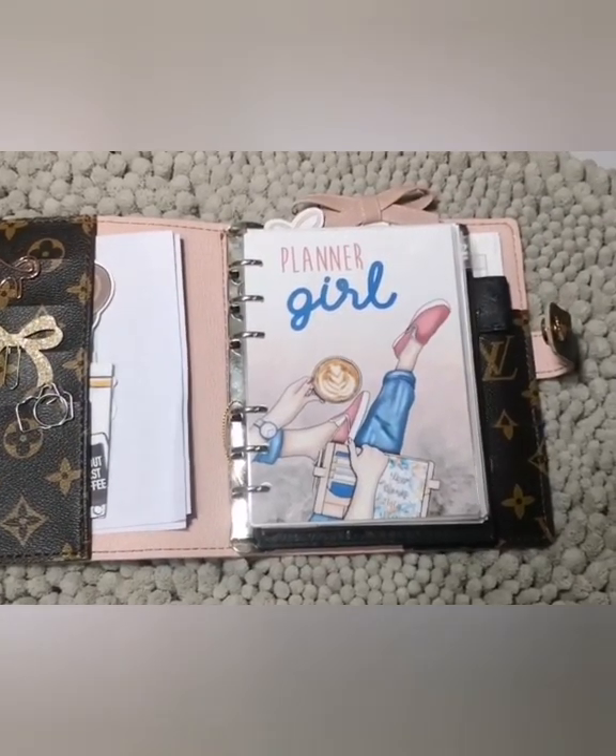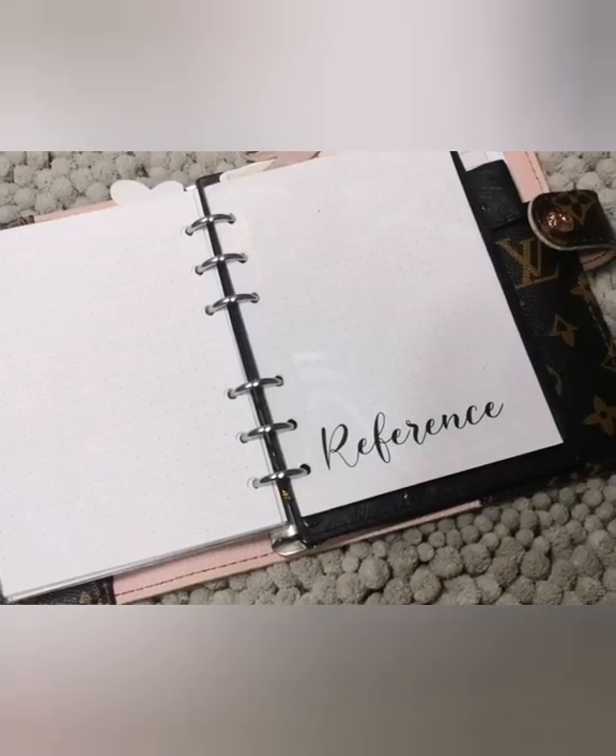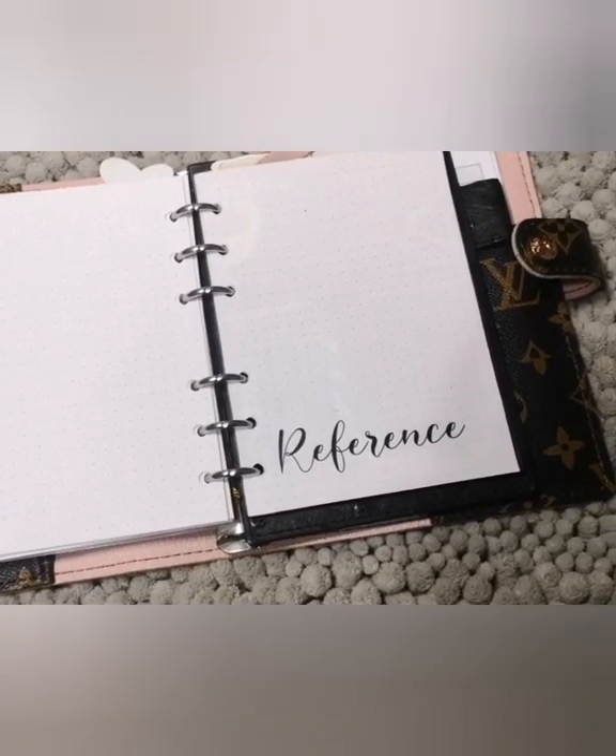Hello friends and welcome! Today I am going to talk about my A6 rings and what role it plays in my planner lineup.